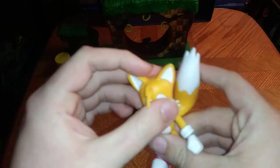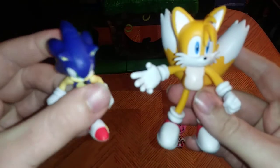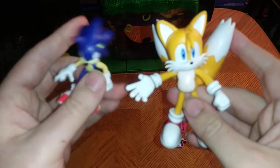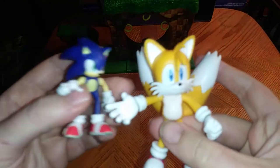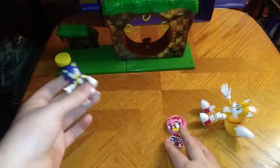But now for comparison — here is Tails next to his buddy Sonic the Hedgehog. They were always together in the original Sonic X cartoon because they were best friends. They were buddies. I like that.